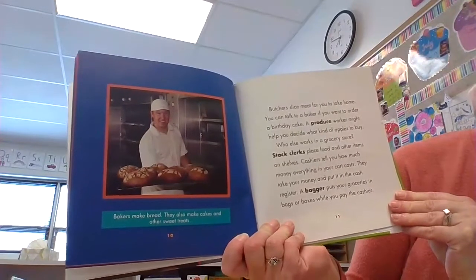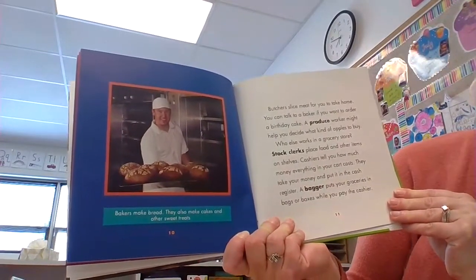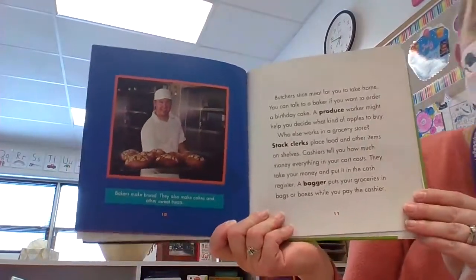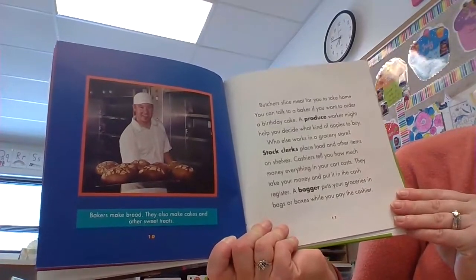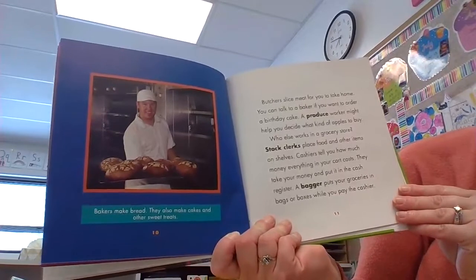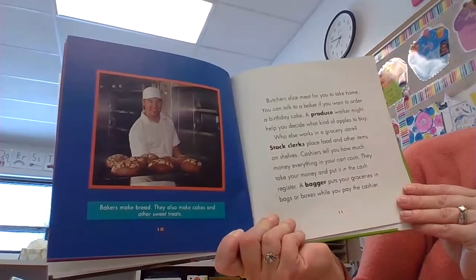One section of a grocery store has different kinds of meat. Butchers slice meat for you to take home. You can talk to a baker if you want to order a birthday cake. A produce worker might help you decide what kind of apples to buy — produce means fruits and vegetables. Who else works in a grocery store?